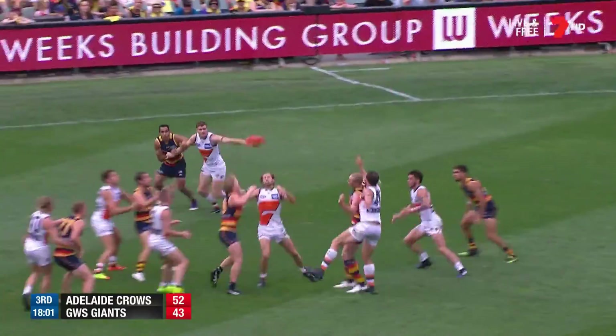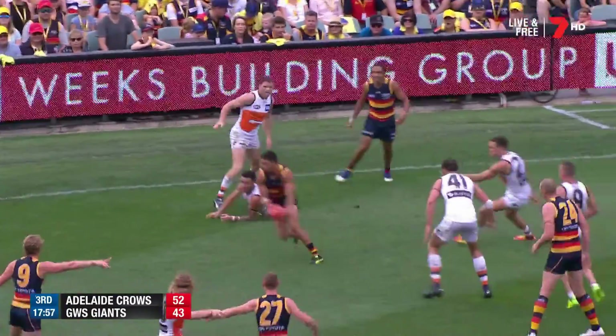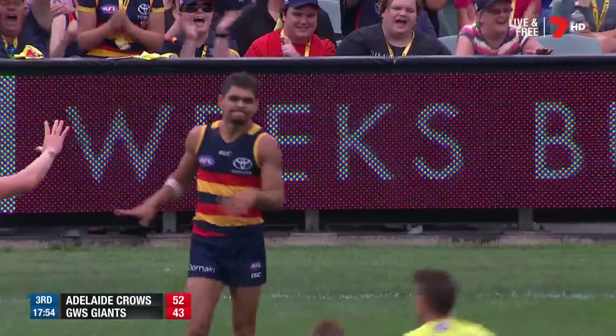Finished the first half strongly. Mumford had to get over the top. Cameron's been live, he just hasn't been able to finish off so far — he does there.